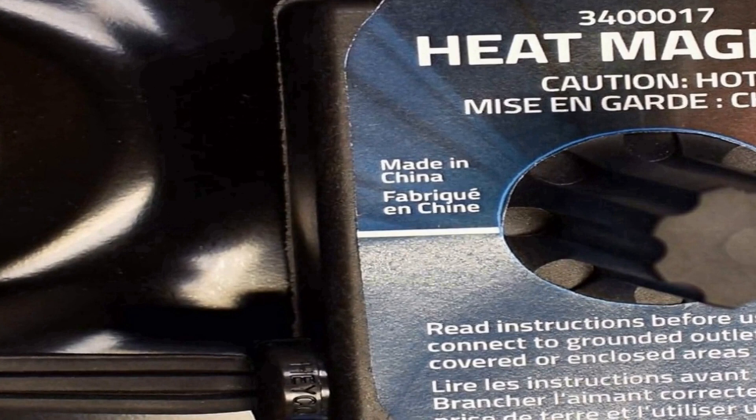In summary, the Zerostart 3400017 portable electric heat magnet heater is a versatile and safe heating solution for automotive applications. With its 120-volt power supply, 200 watts of heating capacity, and magnetic base, it offers convenience and flexibility when heating transmissions, oil pans, and small engines. Whether you're a professional mechanic or a car enthusiast, this CSA-approved product is a dependable tool for ensuring optimal performance in various weather conditions and maintenance tasks.